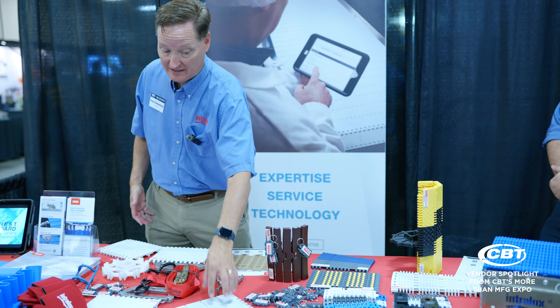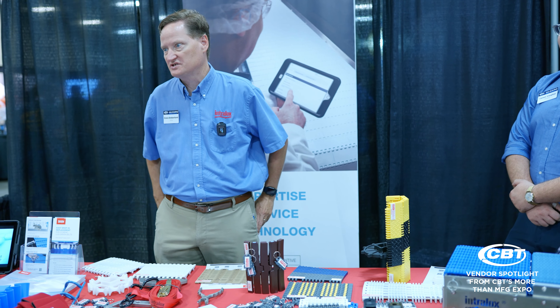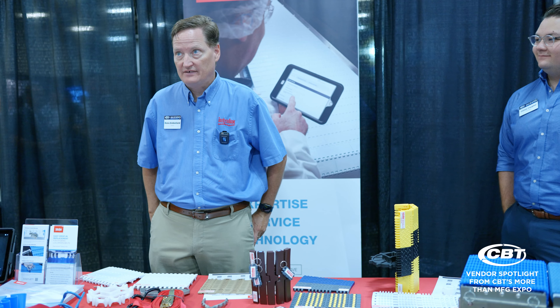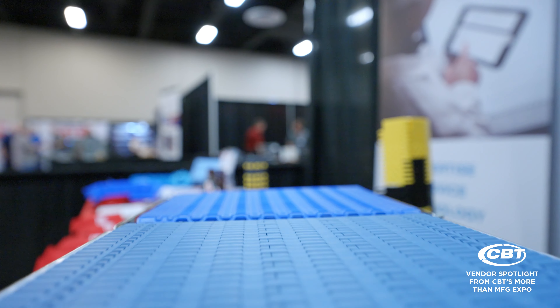We're concentrating on food-safe products — these are products you see a lot in food application environments, easier to clean and more robust — as well as our general conveyance and industrial applications. You'll see belts with unique features, including magnets built in, tight transfers, a lot of different materials, as well as a lot of tools to help the customer take the belts apart and put them back together.